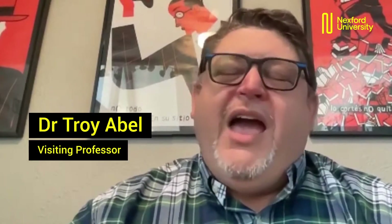Hi, my name is Dr. Troy Abel. I come to you from just north of Dallas, Texas. My PhD is in human-computer interaction with a specialty in user research and user experience, and my MFA is in graphic design.